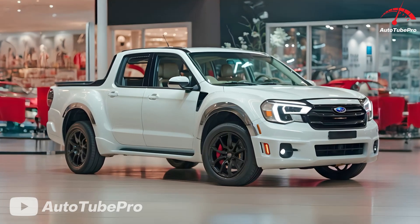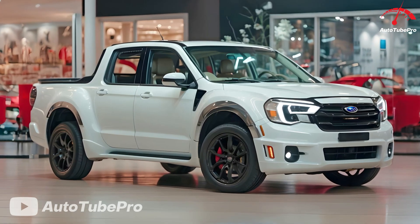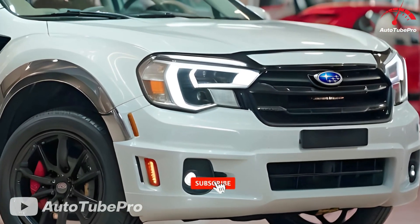Welcome back to AutoTube Pro. Subaru is known for its quirky designs, and models like the SVX Coupe, the Bug-Eyed Impreza, and the Tribeca SUV have all contributed to this reputation.